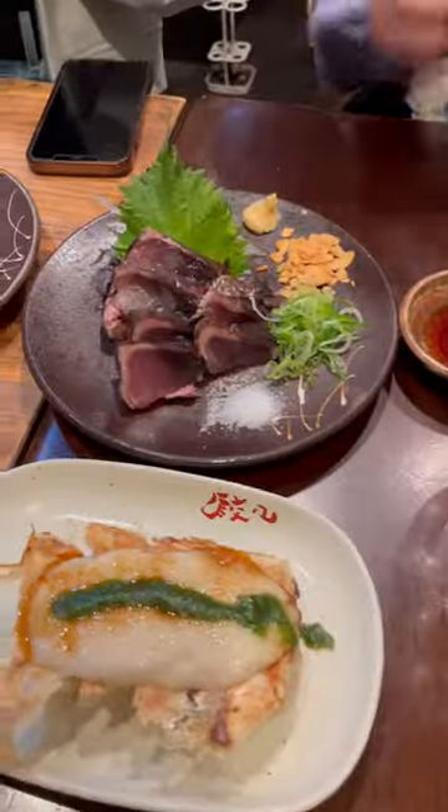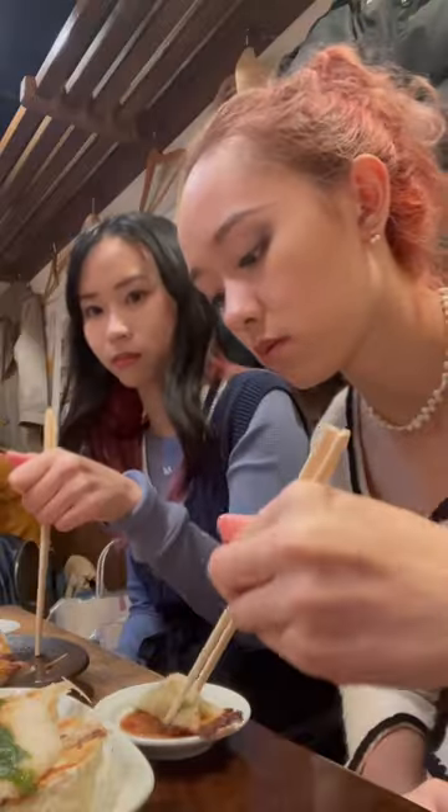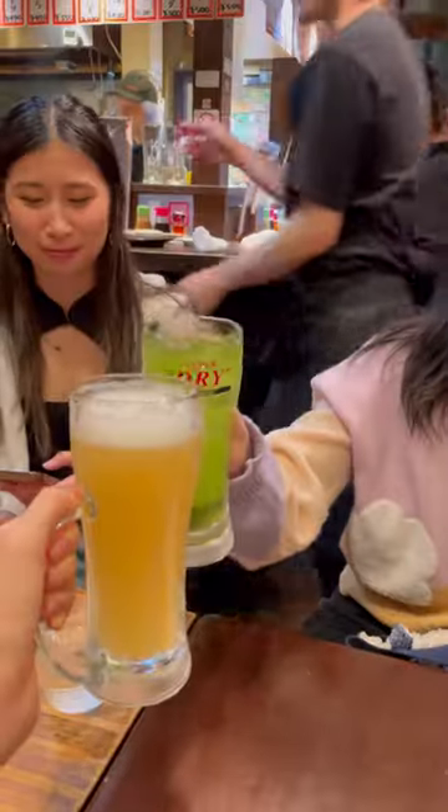If you're visiting Japan during peak tourist seasons, be prepared to wait for everything. We waited an hour for this gyoza shop, but it was absolutely delicious and the best way to end day one.